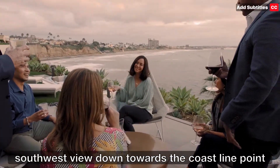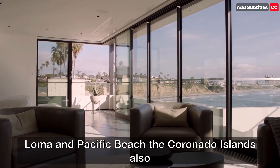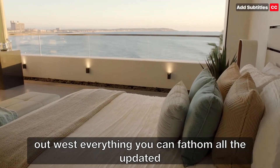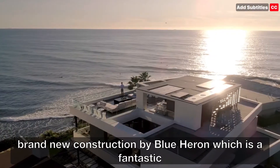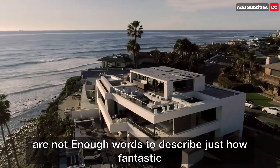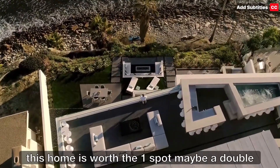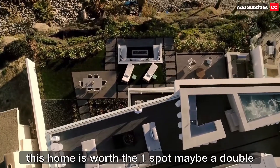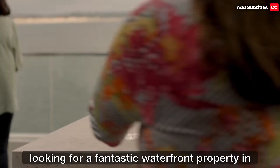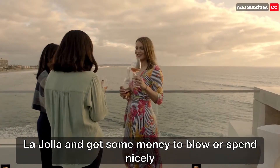A very unique southwest view down towards the coastline — Point Loma, Pacific Beach, the Coronado Islands, also out west. Everything you can fathom, all the updated and brand new construction by Blue Heron, which is a fantastic builder. And this is a waterfront property. There are not enough words to describe just how fantastic this home is. Worth the one spot, maybe a double one spot, and the number one home of the week. So if you're looking for a fantastic waterfront property in La Jolla and got some money to spend, this is it.